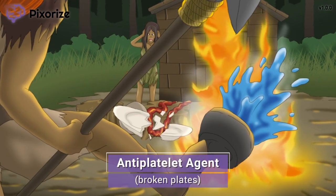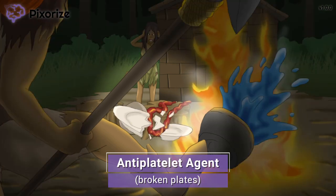In the chaos of the raging fire, the mom has dropped some plates. Let these broken plates remind you of aspirin's use as an anti-platelet agent. Specifically, aspirin blocks platelet aggregation by reducing COX-mediated synthesis of thromboxane A2, which is typically released by platelets to activate other platelets to form a platelet plug. Blocking formation of platelet plugs prevents formation of blood clots, thereby making aspirin useful for preventing thrombotic events like myocardial infarction or strokes.